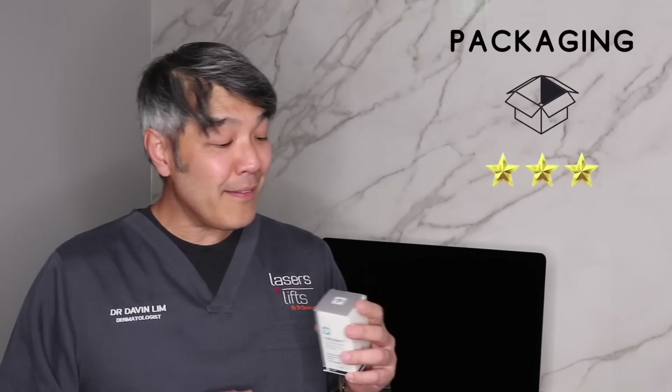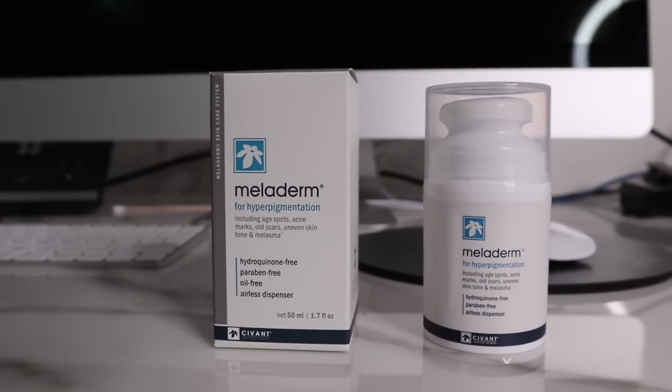When it comes to packaging, it's a 3 out of 5. It comes as a pump pack, which has advantages — it's sealed from the outside environment, from air and sunlight, which is very important when using anti-pigment creams since they can get oxidized. The downside about a pump pack is that you waste anywhere between five to eight percent of your product in that little pump. Because this is a 50ml preparation, you're literally wasting five to seven grams of product at the base of the preparation. So packaging — nice, but 3 out of 5.